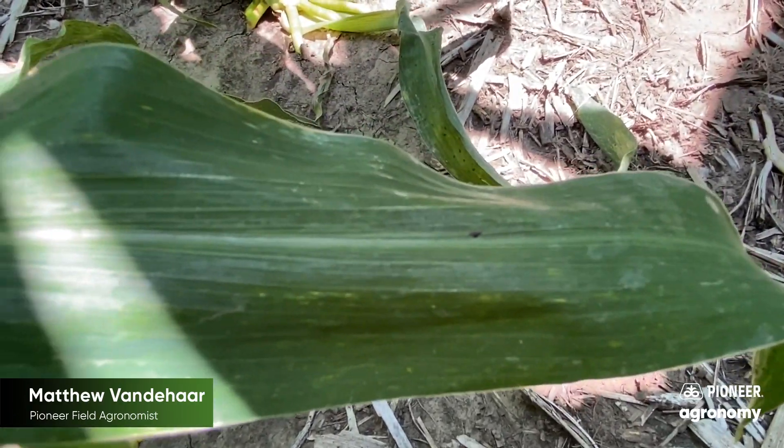But what if we stay hot and dry? Well, we stick to the plan. We scout and monitor fields. Most fields, a single application at the right time between VT and R3 with a hybrid that's good for tar spot should be adequate.